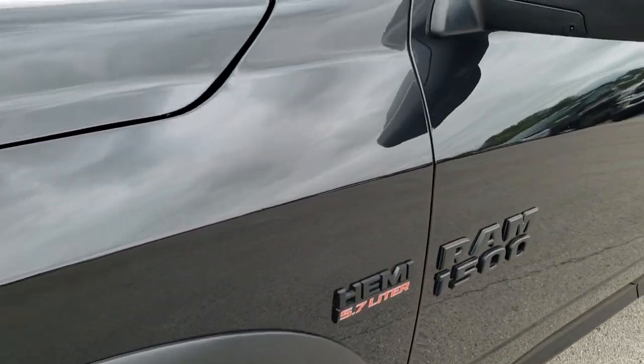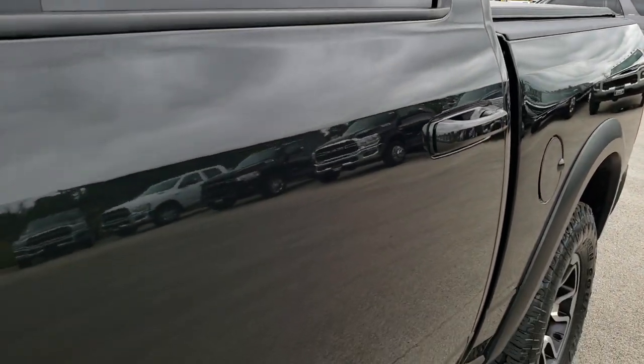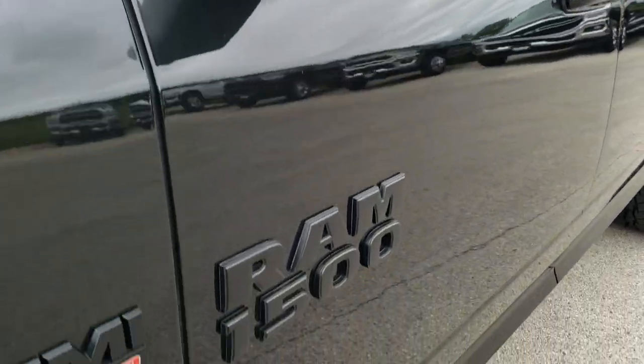Brilliant Black Crystal Pearl is the color. We shoot all of our videos in 1080p, so if you have HD capabilities on your computer, tablet, or smartphone device, turn them on right now — because it is like you're right here looking at the vehicle with me.